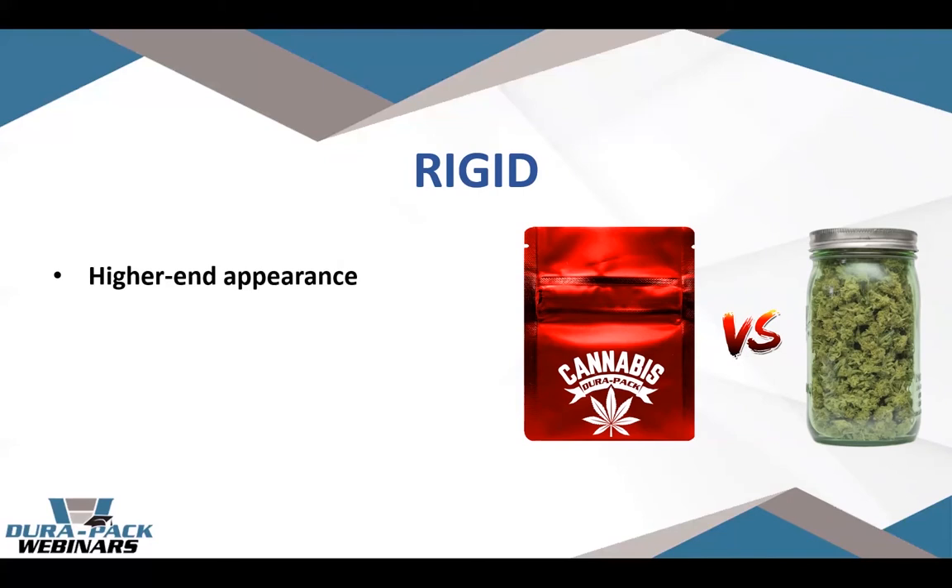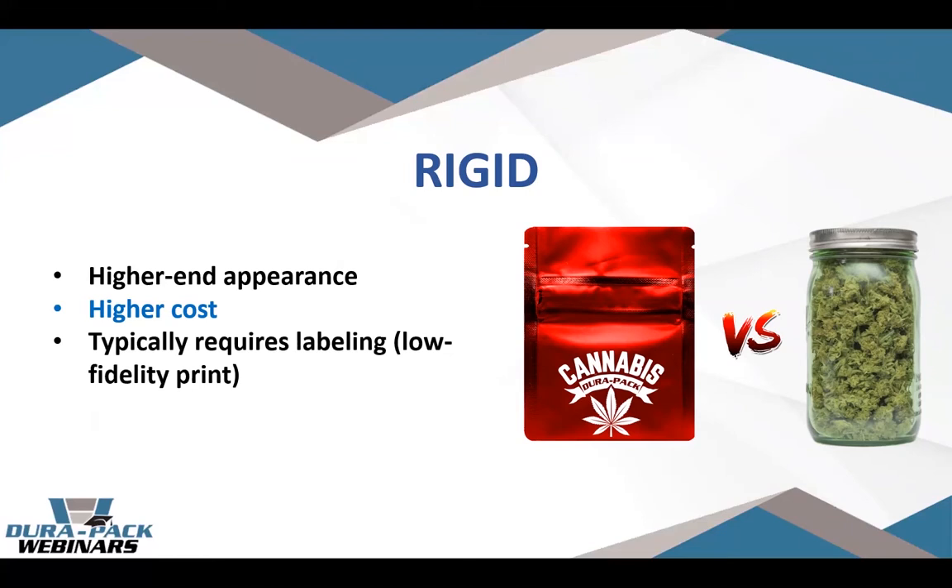Flexible packaging is also easier for the end user to carry and transport — it's very easy to slip a small pouch into a pocket or purse, which is more difficult with larger rigid containers. On the rigid side, they tend to have a higher-end appearance, especially glass jars, and come at a higher cost. Most rigid containers require labeling; direct print technologies aren't as flexible for creative graphics. One huge pro for rigid containers is that the rigid structure will protect the product from physical damage, which is a big deal for flower.